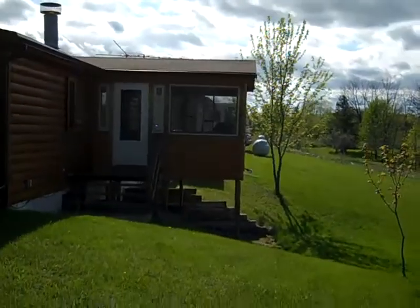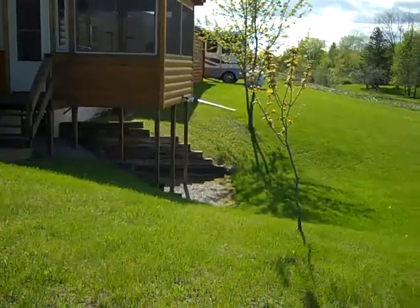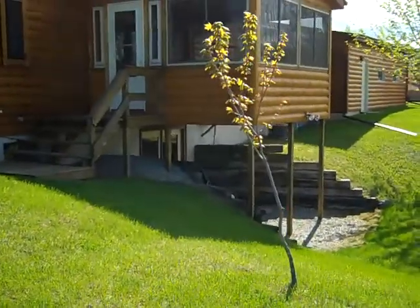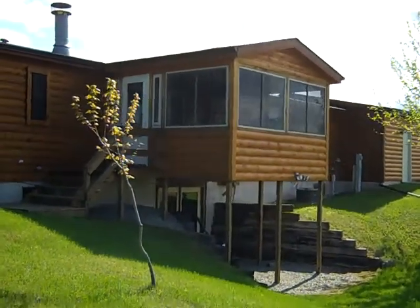The home is on a full foundation with a walkout, as you can see, that we're coming around to. The basement is unfinished; however, it does already have the electric wired. The half log feature really adds to the beauty of the home.